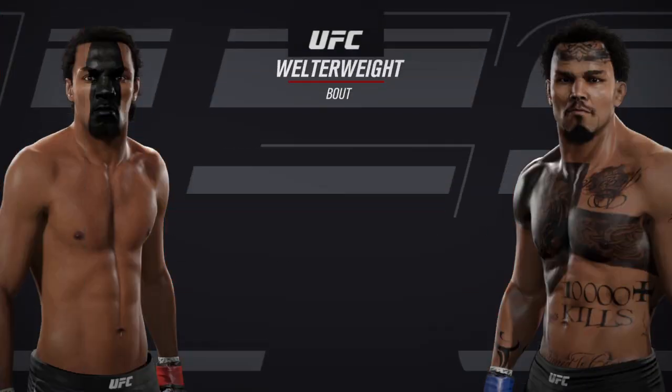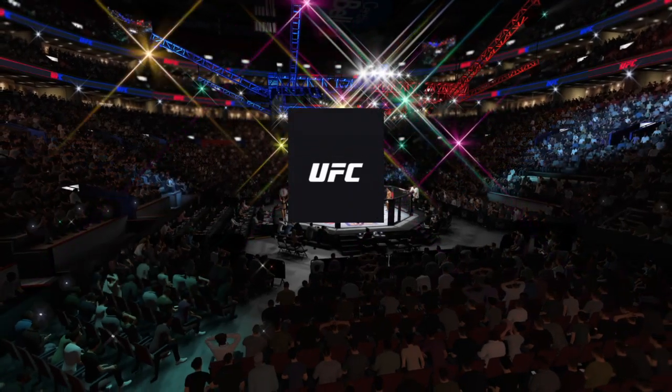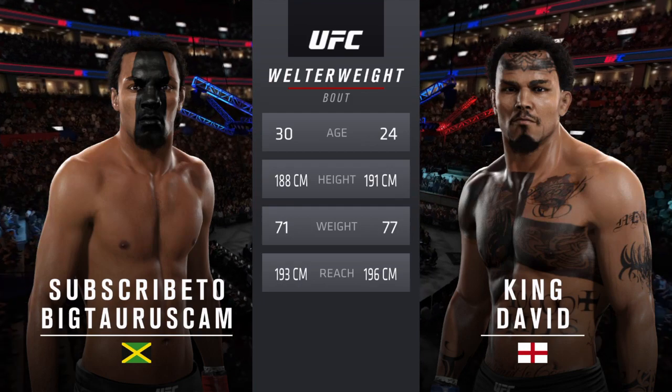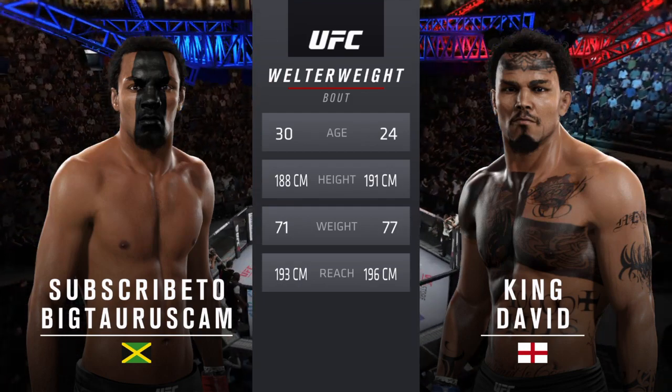Coming up next, it's a welterweight matchup between Big and the Assassin. Our tale of the tape for this welterweight fight: the Assassin is 24, Big is 30. The Assassin is one inch taller and will have a one inch reach advantage.